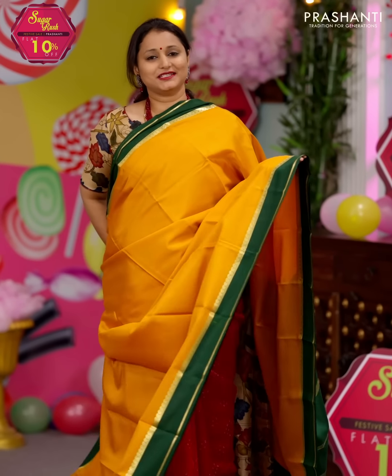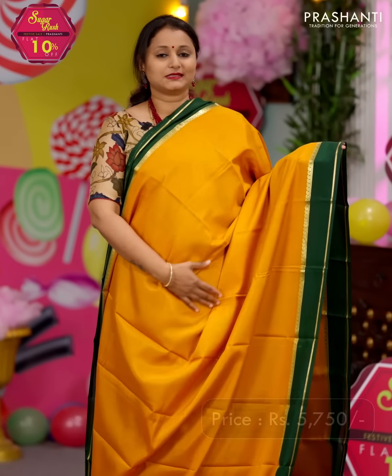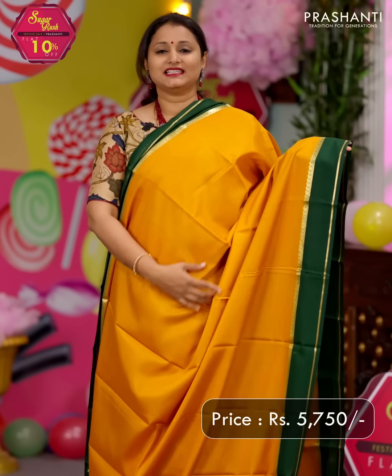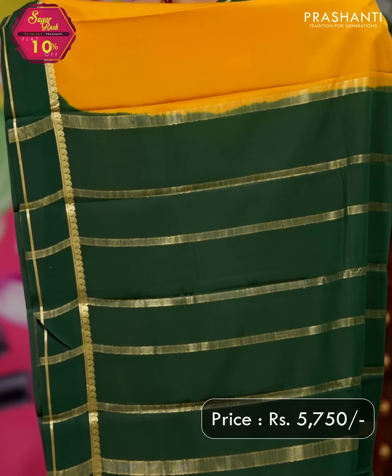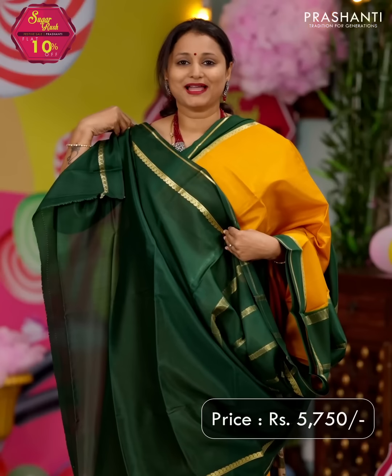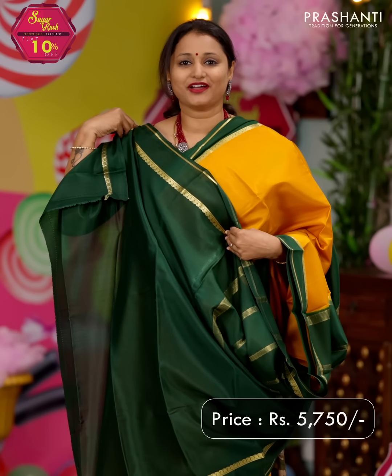Another 60 gram saree — a lovely shade of mustard with green. Contrast borders with a simple paisley zari woven pattern that runs on both sides of the borders, and the entire body goes plain in mustard. A contrast zari lined pallu in green — that's the pallu — and a matching blouse in green. Priced at ₹5,750.